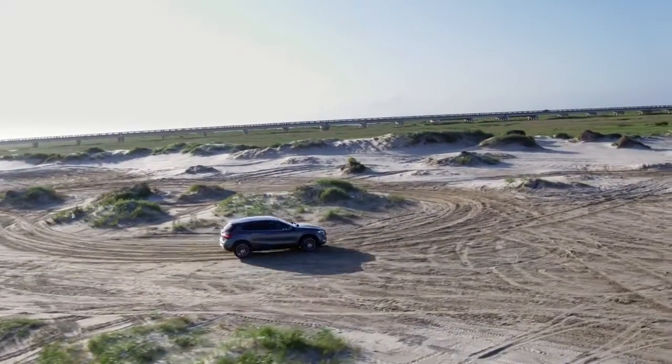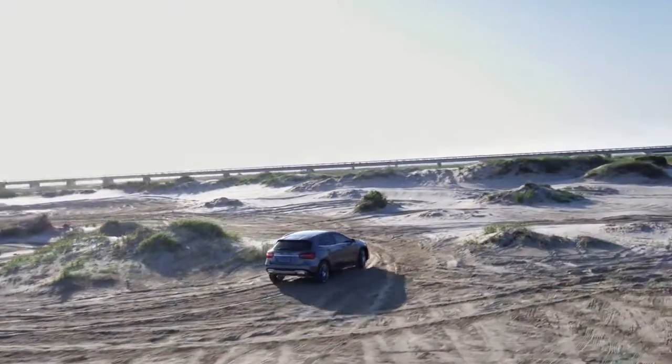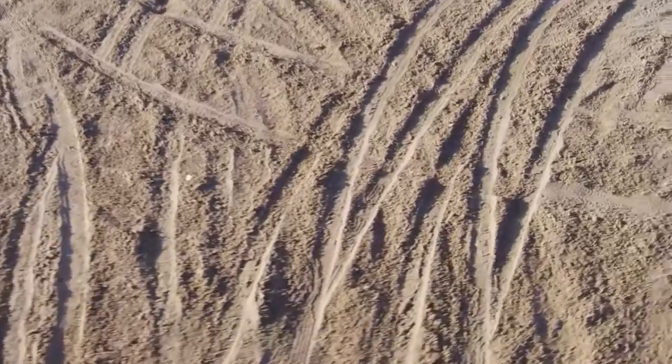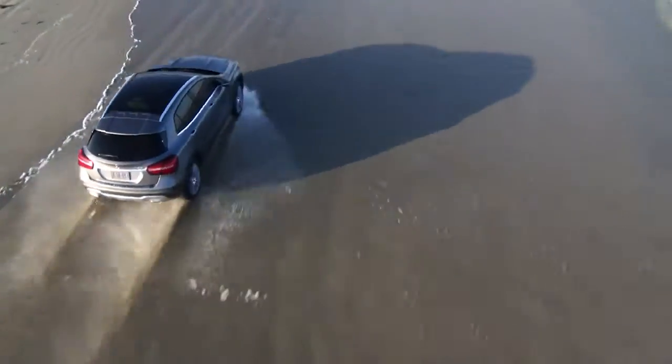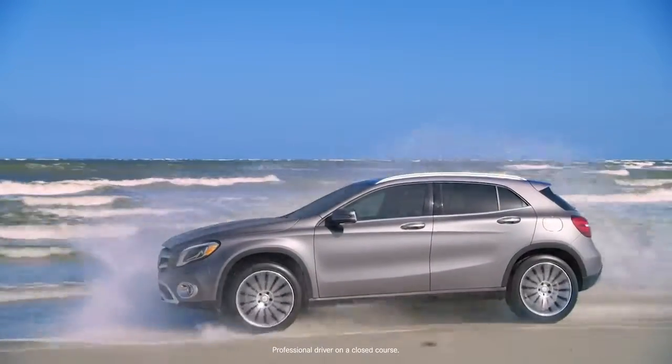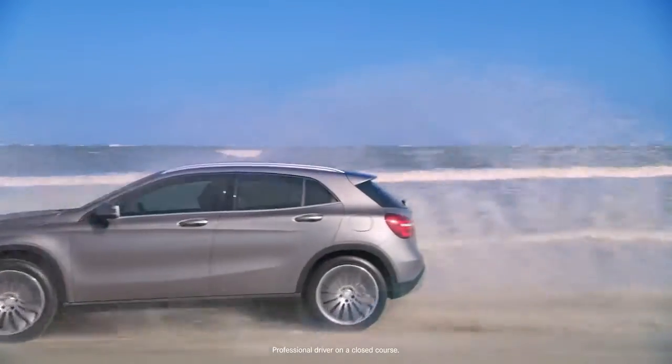And even with its sleek and sporty styling, don't forget that the GLA 250 4MATIC is a true SUV. Its optional variable torque all-wheel drive system monitors traction at each wheel and can send up to 50% of the engine's power to the rear wheels. What's more, a one-touch off-road mode tailors the driving systems to the terrain.